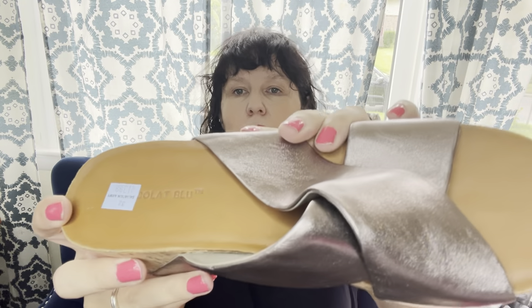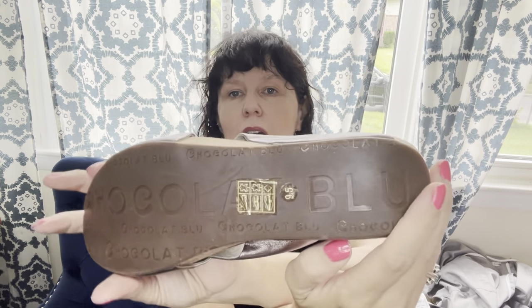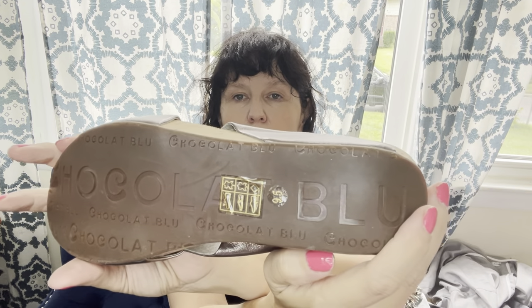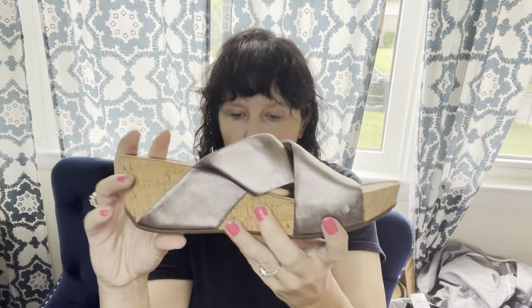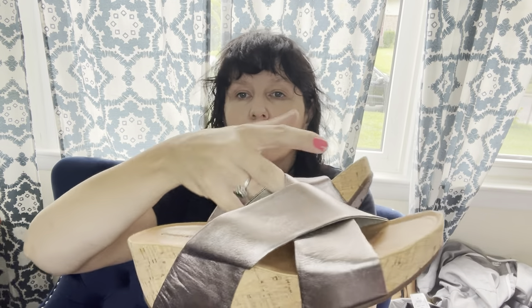Here's a brand that some people may not know about — this is called Chocolate Blue. Chocolate Blue is definitely a Bolo brand. I'm not sure what the retail would be new, but these will go for at least $50. I paid $13.99 and 25% off.